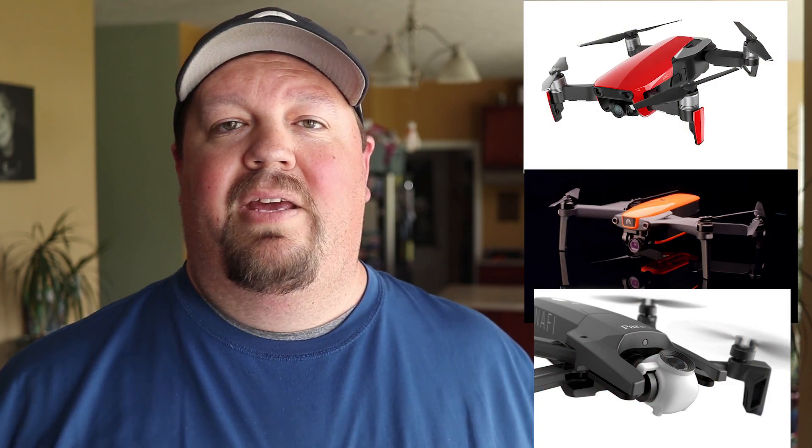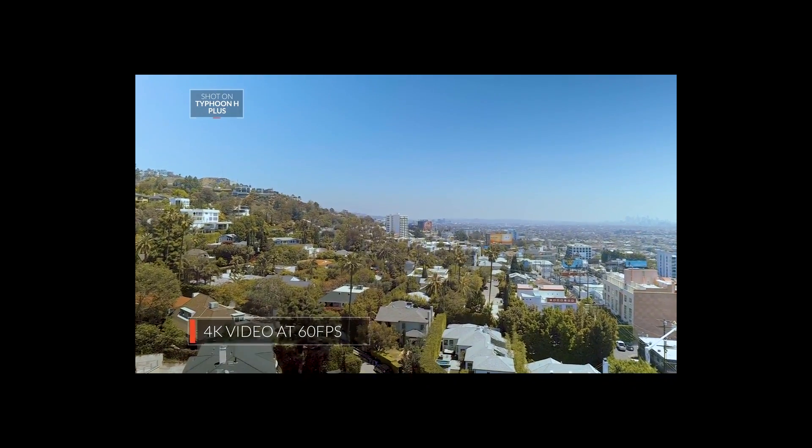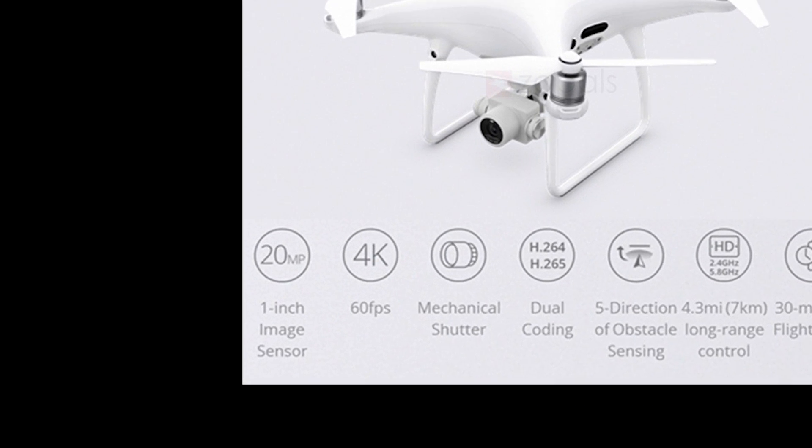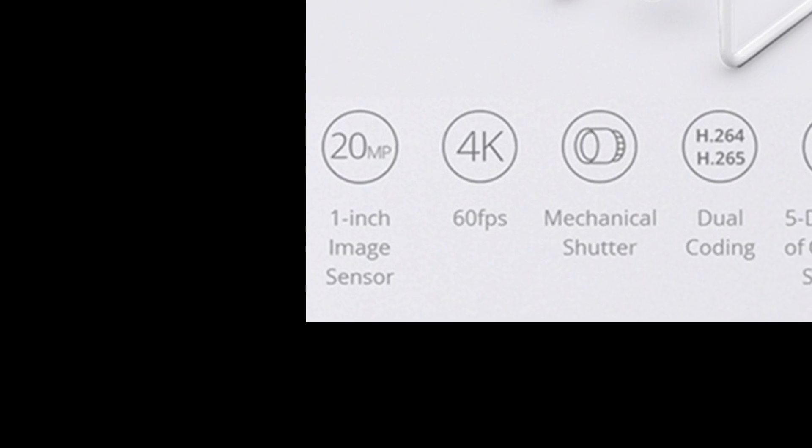Let's talk about the specs that come along with that one-inch sensor. At a high level they're going to sound a lot like all the other drones released in 2018: 4K at 60 frames per second, 100 megabits per second data rate, and for still pictures you get 20 megapixels. So you have a competitor to the Phantom 4 Pro, which is really the only other drone out there with a one-inch sensor on a reasonably sized platform.